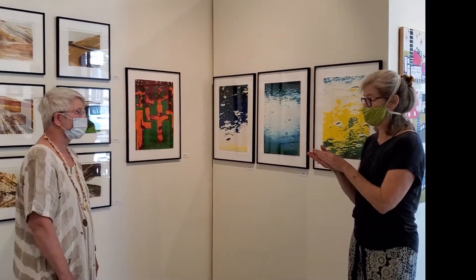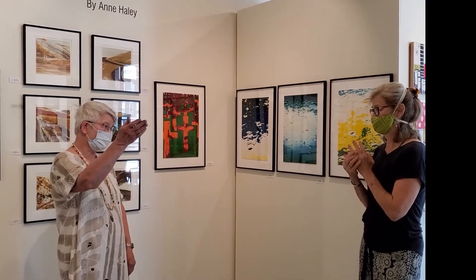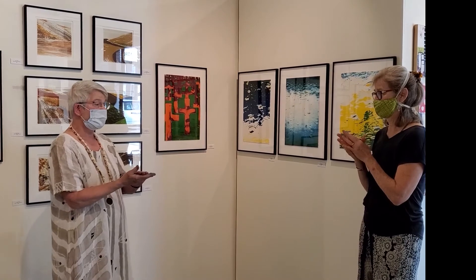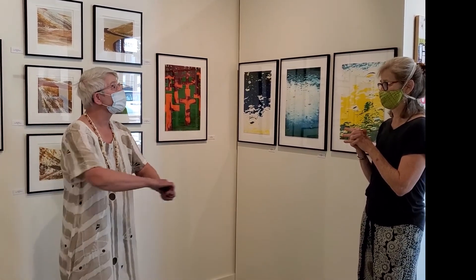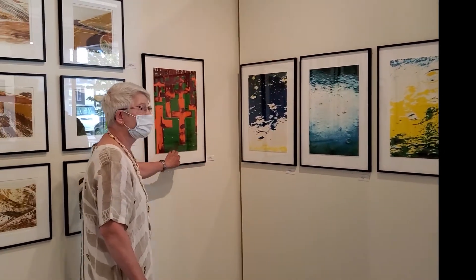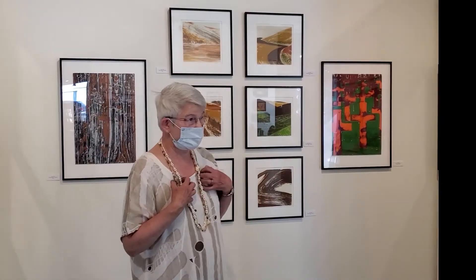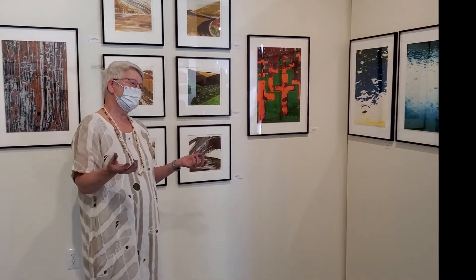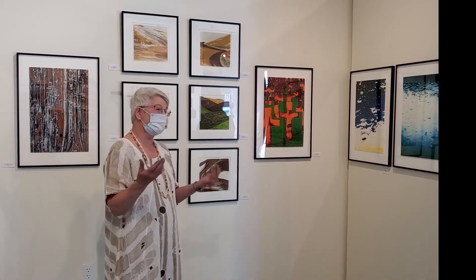So monoprint means one print. The prints out in the hallway may have gone through the press six or eight different times, each with a different layer of ink and a different color. But you can't repeat it. This is an edition of four, this is an edition of four, this one is an edition of six. A fine art print studio will make an edition of 20 or 30, but I'm my own master printer. Nobody's helping me with the sponging and the inking and all the rest of that, so six is about as much as I can get through in a four or five hour afternoon.